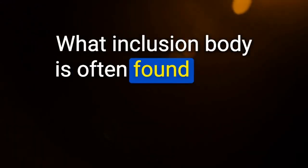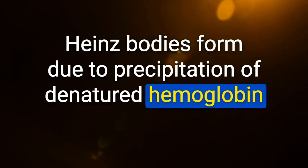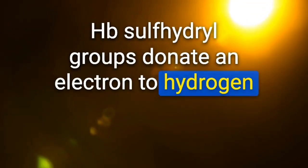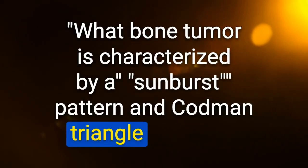What inclusion body is often found inside the RBCs of patients with G6PD deficiency? Heinz bodies — visible on peripheral smear after using a crystal violet dye. Heinz bodies form due to precipitation of denatured hemoglobin within RBCs. What bone tumor is characterized by a sunburst pattern and Codman triangle on X-ray? Osteosarcoma.